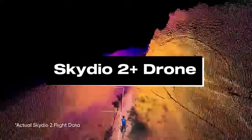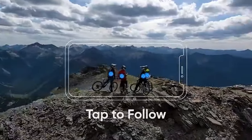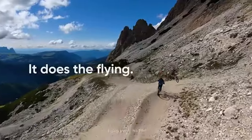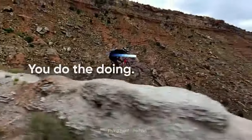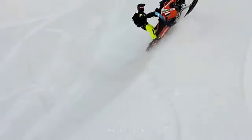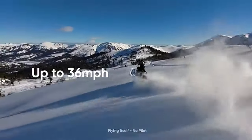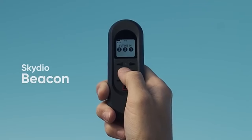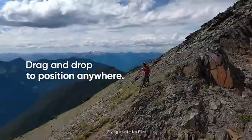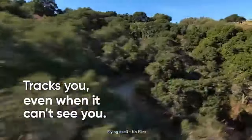Number 3: Skydio 2 Plus Drone. The Skydio 2 Plus Drone stands as the pinnacle of 4K camera drones in 2024. With its advanced autonomy and cutting-edge technology, it offers unparalleled capabilities for capturing stunning aerial footage. Equipped with a high-quality 4K camera, it delivers crisp and detailed imagery, ensuring that every moment is captured with exceptional clarity. The drone's intelligent obstacle-avoidance system enables it to navigate complex environments with ease, making it ideal for capturing dynamic and immersive shots. Its compact and portable design, coupled with extended flight times, provides flexibility and convenience for aerial photography and videography missions.